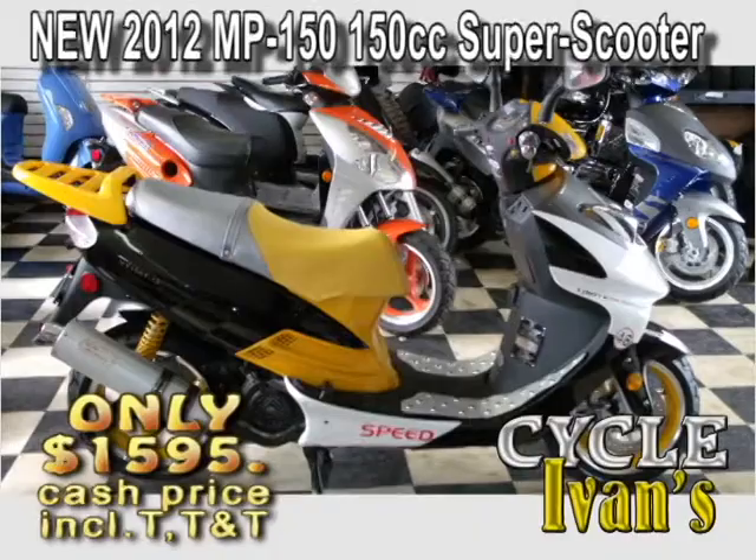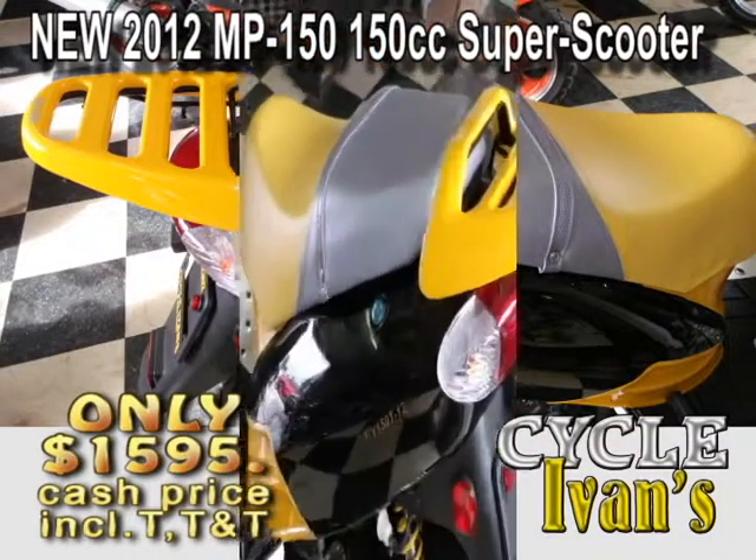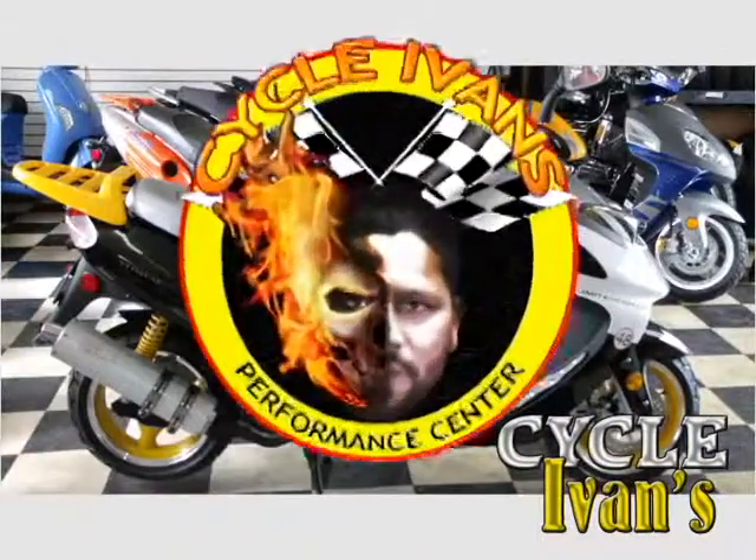The brand new Super Scooters are here at Cycle Ivans. These 150cc scooters are back — they look stylish and they go quickly, which means you better get in and buy one now. At this low price, which includes tax, tag, and title, they're going to go quickly.